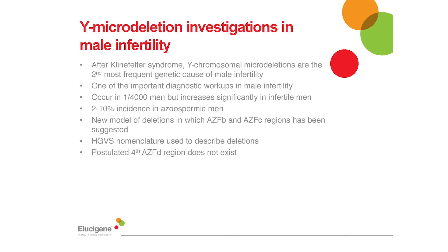But why do we test for micro deletions? After Klinefelter syndrome, which is characterised by a male having at least one additional X chromosome, Y chromosomal micro deletions are the second most common cause of male infertility. Micro deletions occur in one in four thousand men in the general population; however the frequency of micro deletions in males with infertility is significantly higher, ranging from between two and ten percent depending on the populations that a laboratory are looking at.